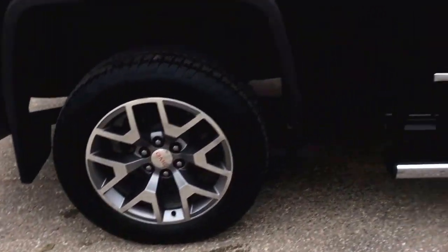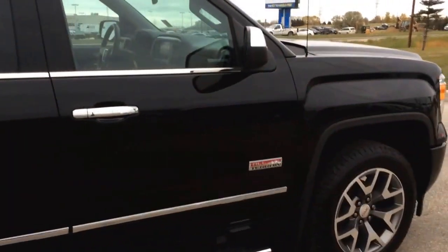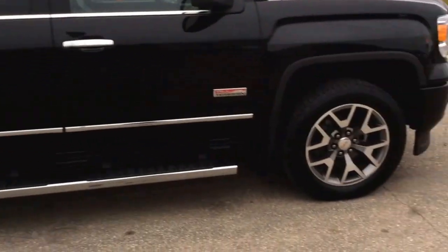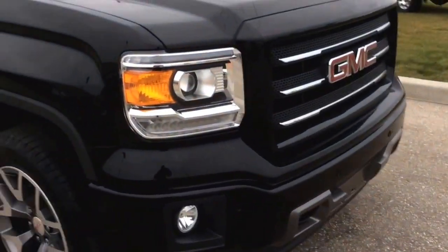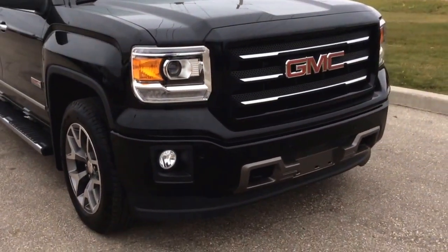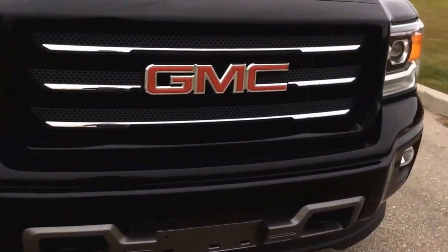The truck features rear parking sensors, front parking sensors, this all-terrain badge, and a spray-in box liner. Very nice all-terrain here. It's a crew cab, so there's tons of room in it.